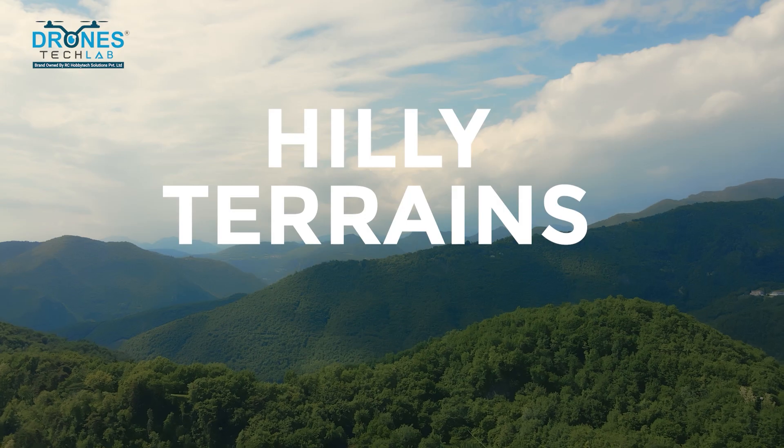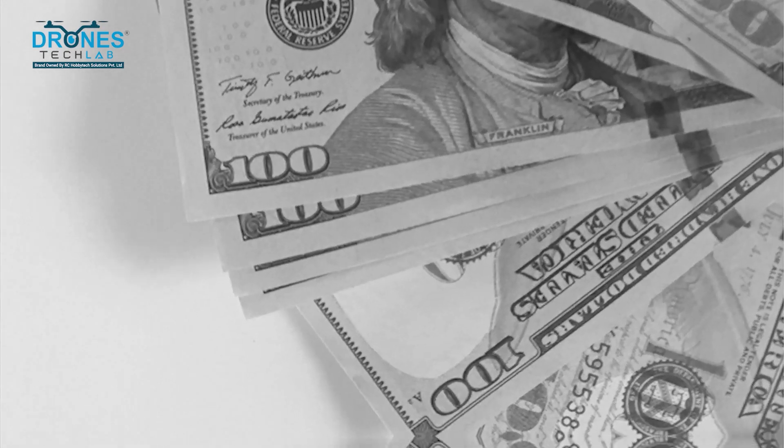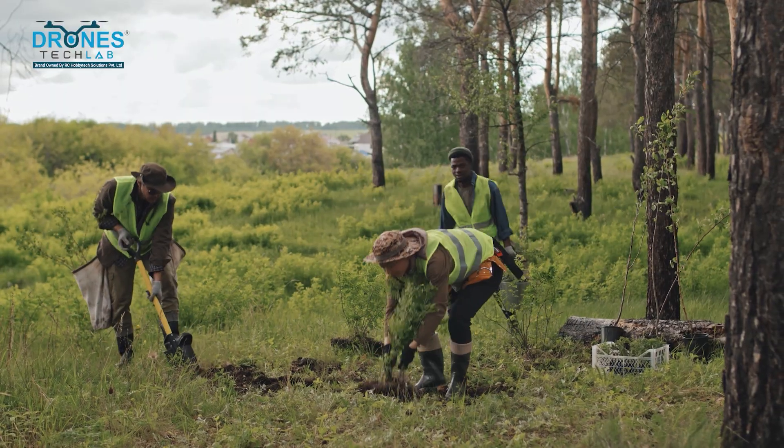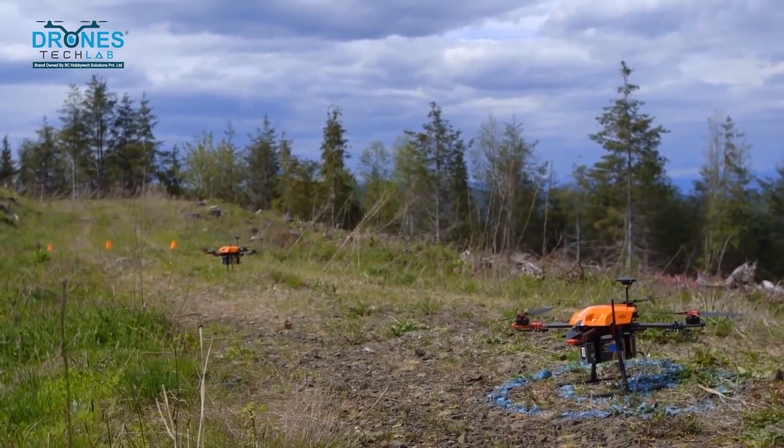Benefit 3: Cost-effective. Traditional methods of planting can be expensive and labor intensive. Using drones reduces the need for manpower and minimizes costs. Benefit 4: Precision. With advanced technology, drones can distribute seeds with great accuracy, which maximizes the chances of seed germination and growth.